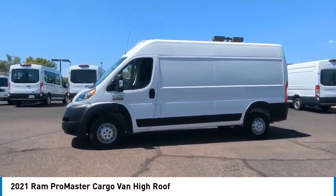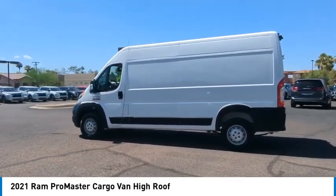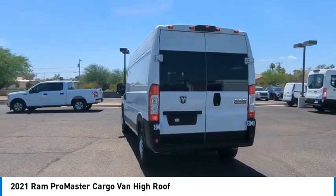Take a ride in the 2021 ProMaster. Ram ProMaster provides superior on-the-job performance while helping your business carry more to more places.